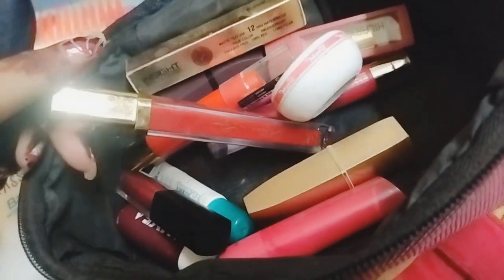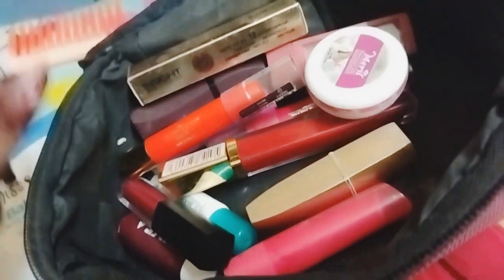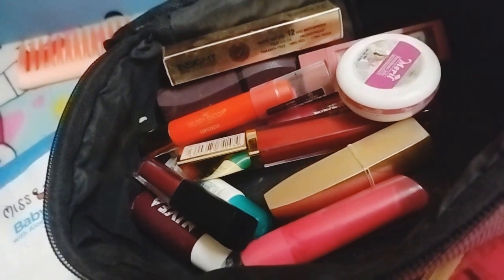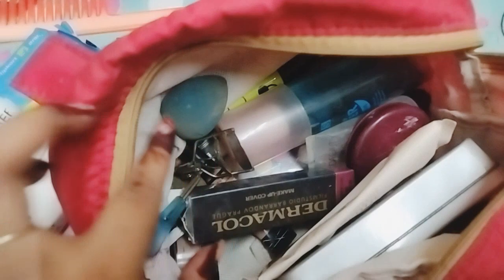This lipstick is very good for us to use. When we are using a liquid lipstick, we are using a liquid lipstick. This lipstick has a lot of pigment on our skin. This is a liquid lipstick that we are using.